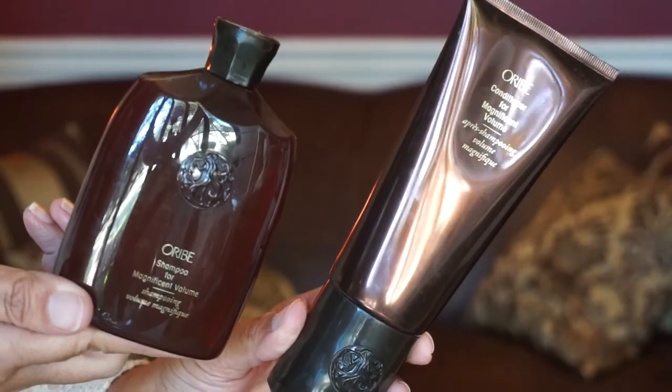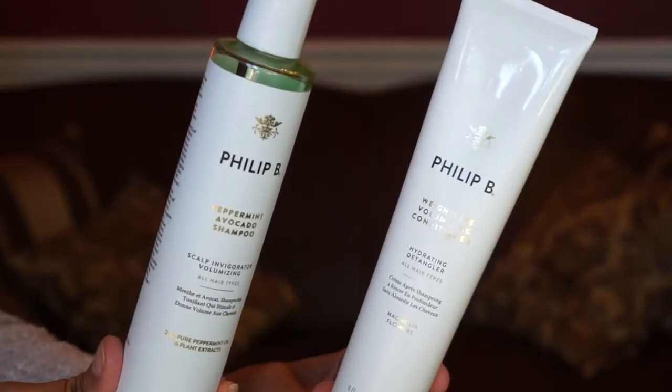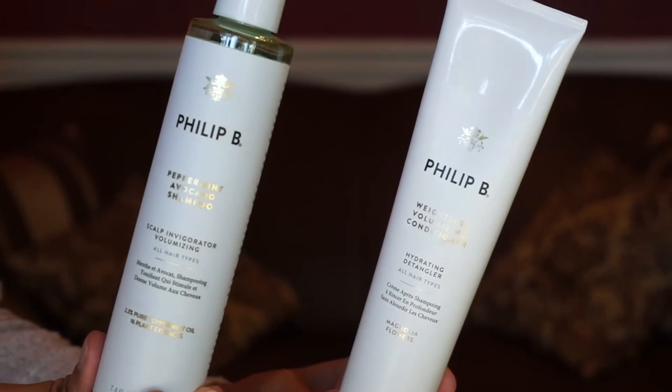The next shampoo and conditioner is by Oribe — the Shampoo for Magnificent Volume. I do like the scent, and it gives me volume, but it doesn't hold my curls. Every time I use this and curl my hair, it looks good, and then 30 minutes later my hair goes flat — which is odd because I have naturally curly hair. The last shampoo and conditioner I've been using is by Phillip B — the Peppermint Avocado Shampoo and the Weightless Volumizing Conditioner. The peppermint helps soothe and stimulate the scalp, the conditioner gives volume and acts as a detangler. Pretty much all of these are sulfate-free and paraben-free.